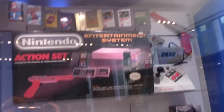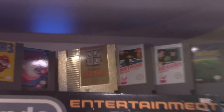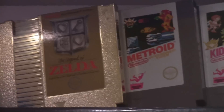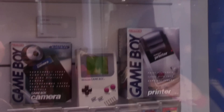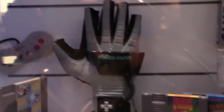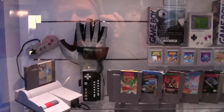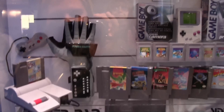Right here we've got more Nintendo goodies, including the gold cartridge version of The Legend of Zelda, the NES Advantage joystick, and down below we've got the Game Boy with the Game Boy Camera and Game Boy Printer. And the Power Glove — so bad that it found itself into the Nintendo Museum!